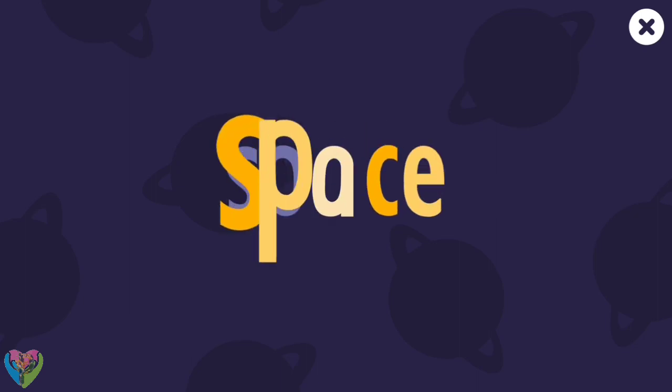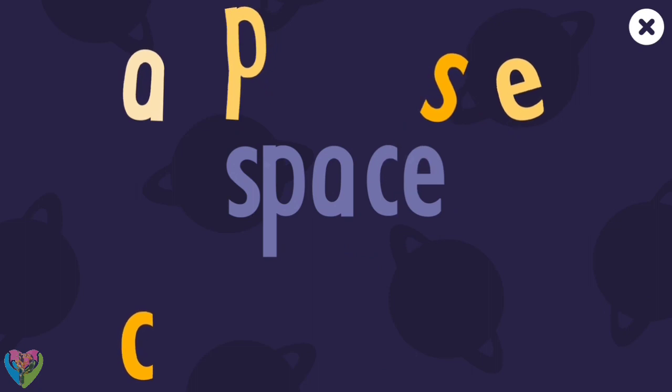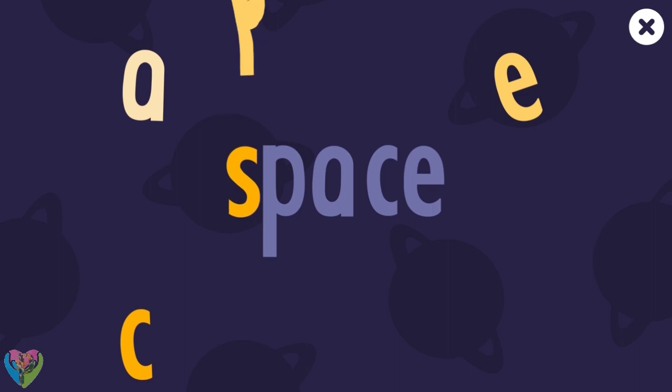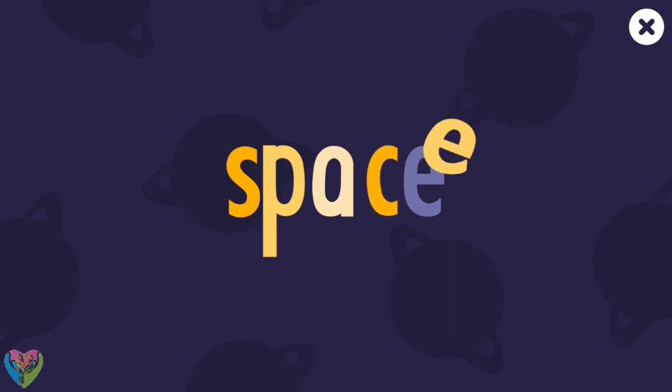Let's spell... Space. S... P... A... C... E. Space!